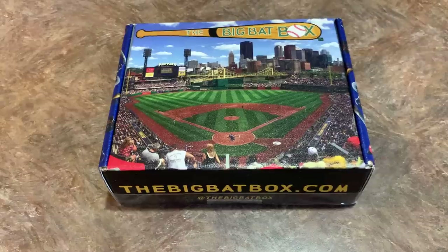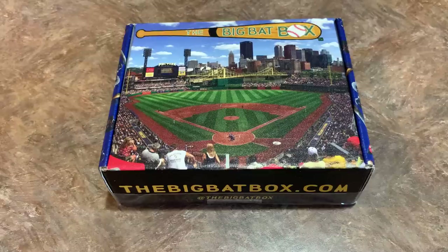Hey everybody, welcome back to another brand new video. Today we are opening the Big Bat Box. It is a subscription box from eBay that costs $50 plus $4 shipping.